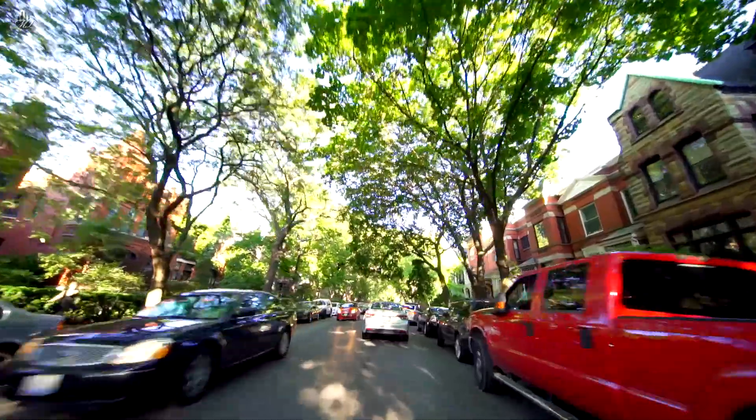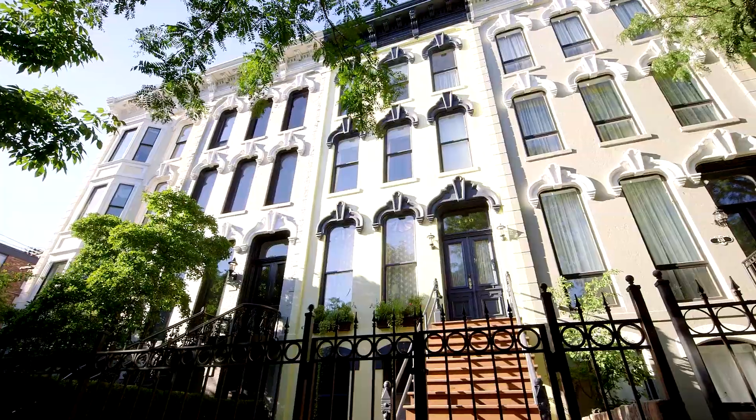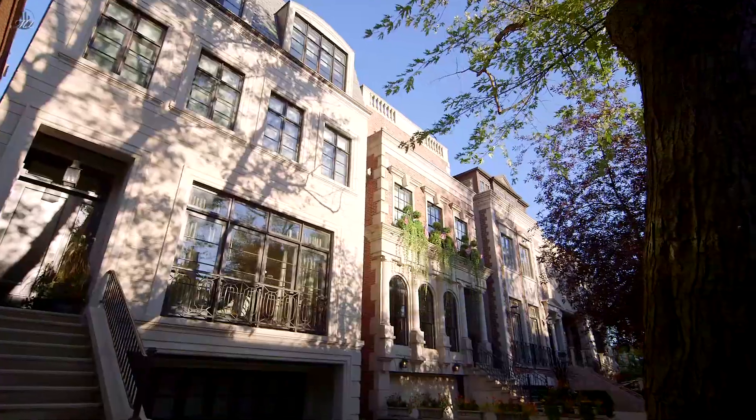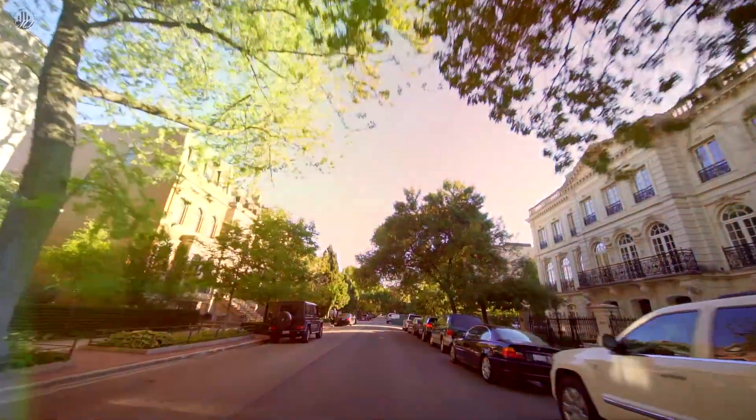Lincoln Park has a very residential feel to it. The types of real estate you can expect to find in Lincoln Park are boutique buildings, three to four flat units, and big single family homes like the ones we see behind us.